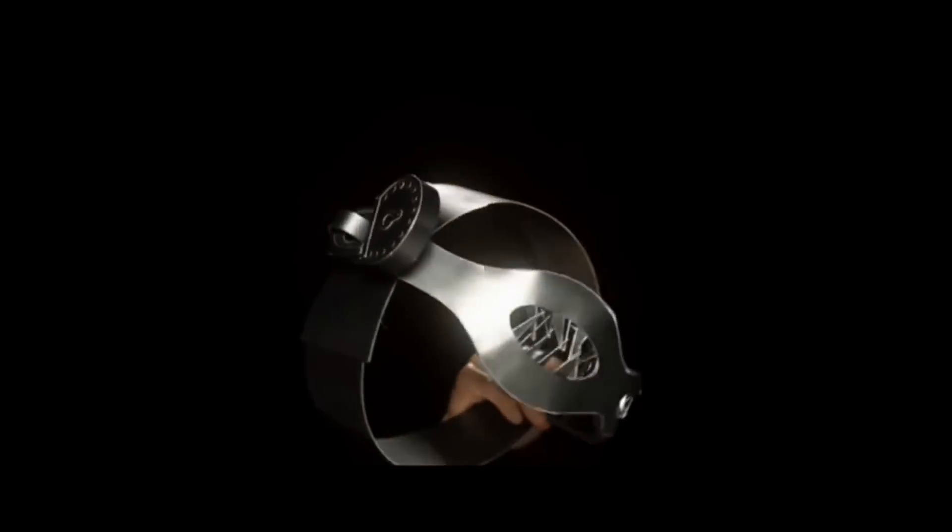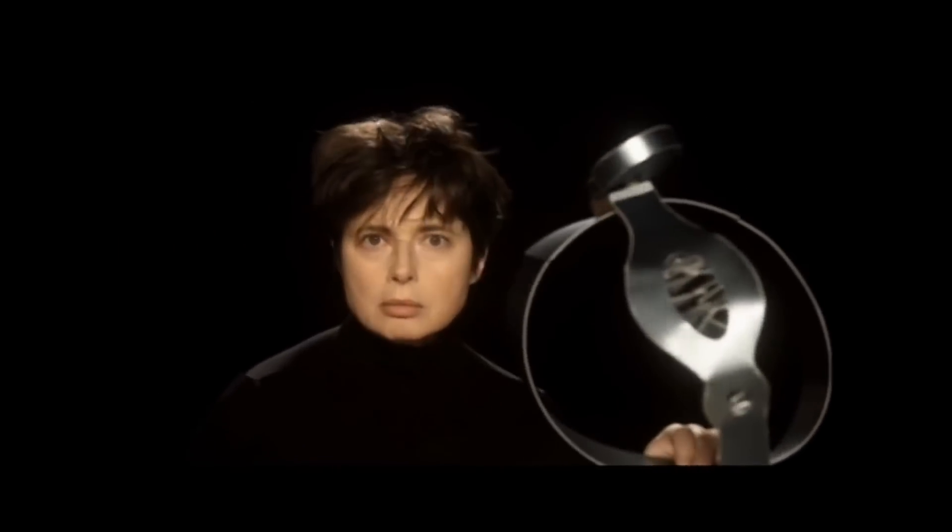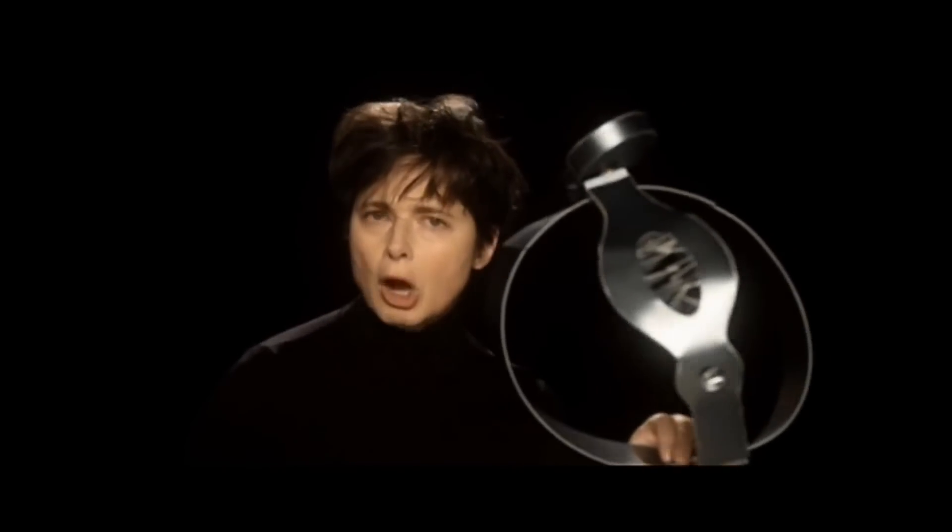Is he seducing me? Oh nice! A chastity belt! What am I, a garter snake?